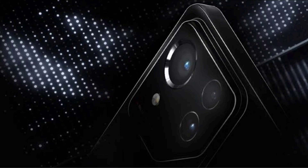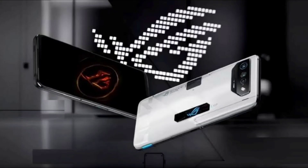The phone will also come with a bunch of accessories, such as a cooling fan, a gamepad, a wireless charger, and a protective case. The ROG Phone 8 is expected to launch on January 8, 2024, and the price is rumored to be around $600.